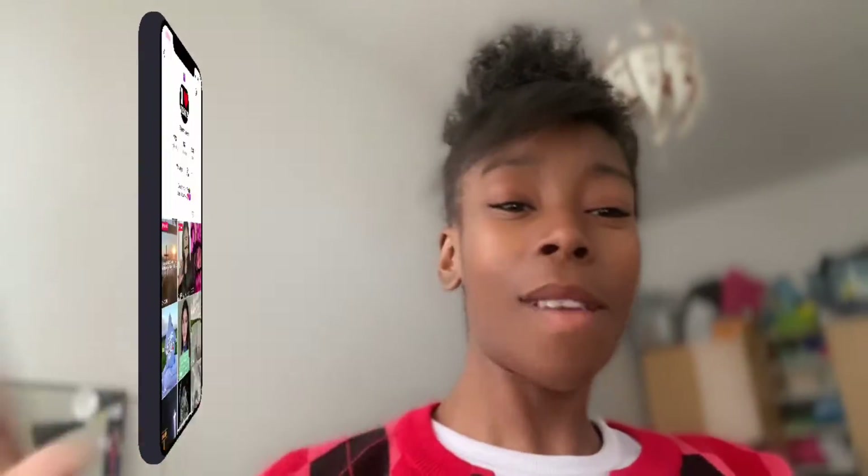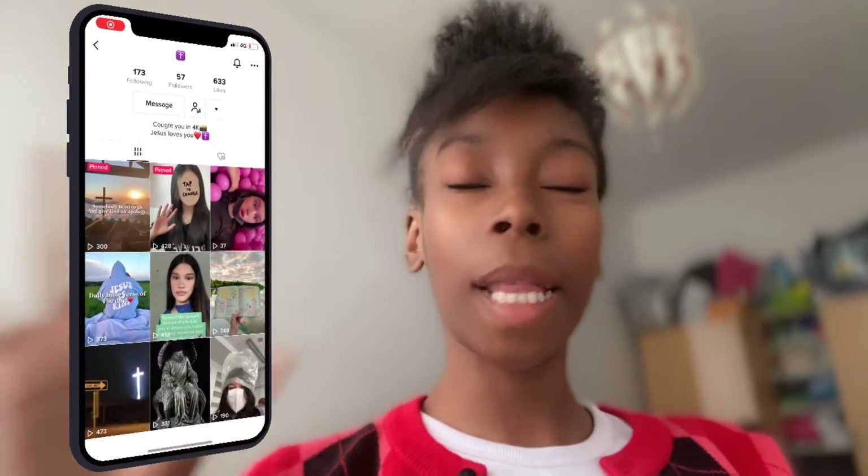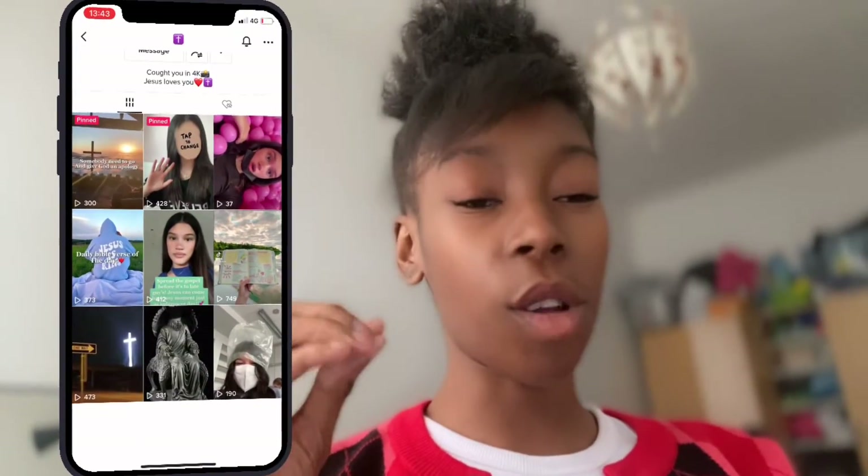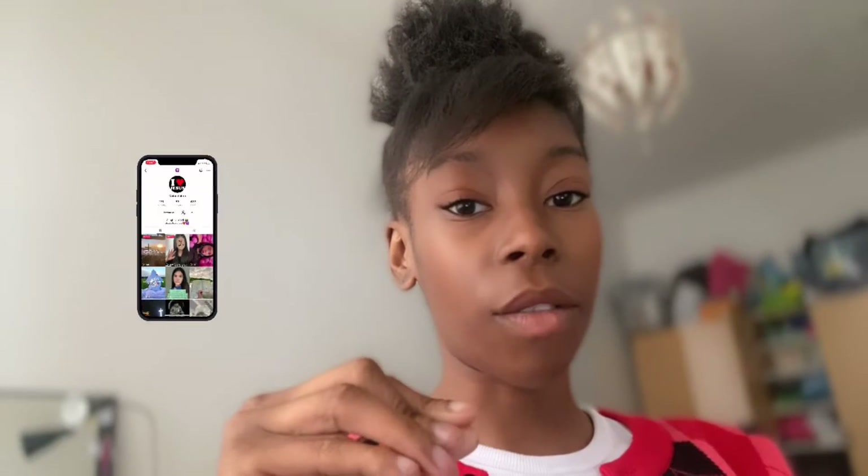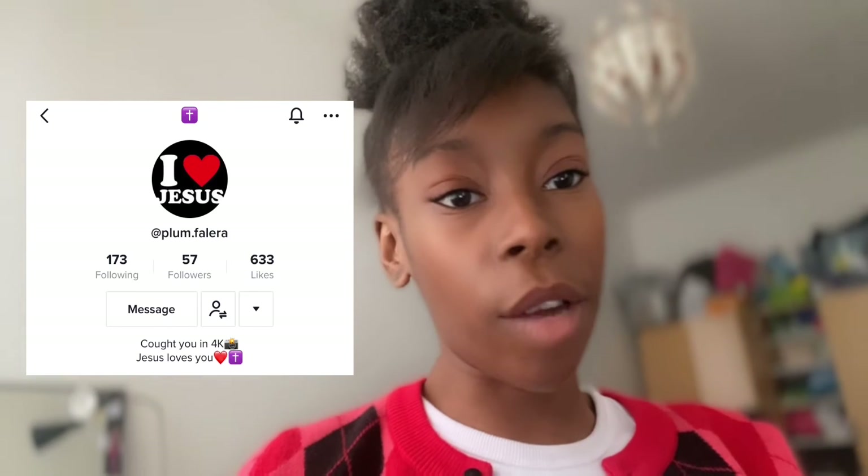Welcome back to my channel — if you're new here, I bring it on so let's get it on. Before I jump into this video, please go show some love to this girl on screen. She is very supportive — I don't even know her but we could be best friends. Go show her some love because she has done nothing but show love to my TikTok.